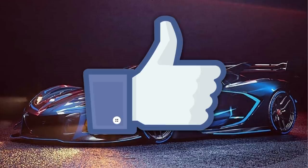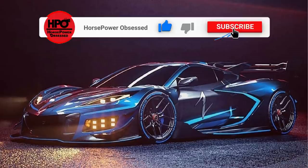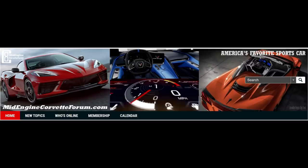Before we continue, if you could please go ahead and smash that thumbs up button to let YouTube know you're liking the content so this video gets circulated to as many automotive enthusiasts as possible. And while you're at it, please smash that subscribe button and hit the little bell notification to ensure you don't miss any future uploads.